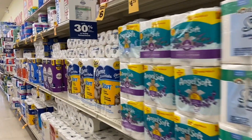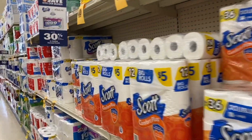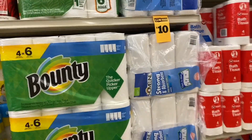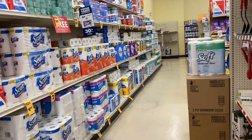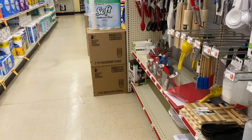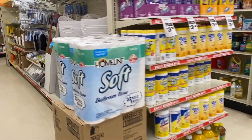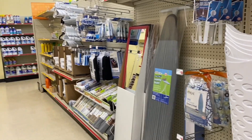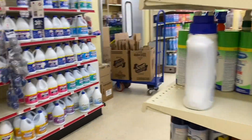Hello everyone, good morning and welcome to your YouTube channel Free Coupons. Today I'm here in Family Dollar — I know I haven't been uploading Family Dollar videos lately, but here I am again. The deal I'm going to share with you today is with this coupon: spend $25 and get $5 off your purchase. This coupon can only be used on Saturday, so I hope these deals are great for you.